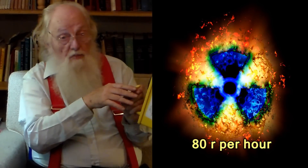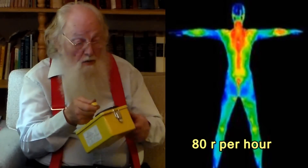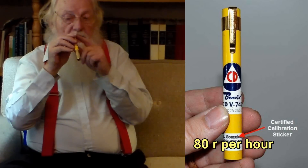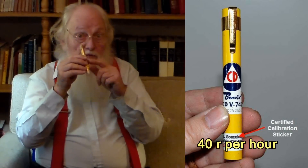On the other hand, if it says eighty roentgens per hour, then if you are out in this radiation for an hour you will get eighty roentgens. The dosimeter, if you had it on you, would also at the end of the hour read eighty roentgens, and at a half hour it would have read forty.